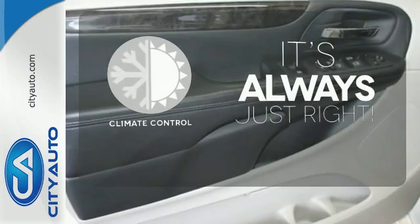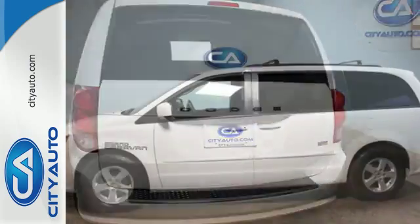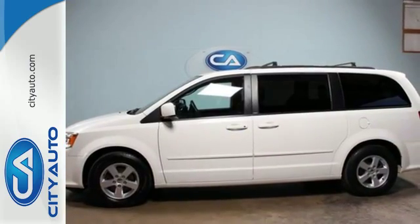Set it and forget it with climate control. This well-engineered and reliable van is one test drive away from being yours. Stop in today.